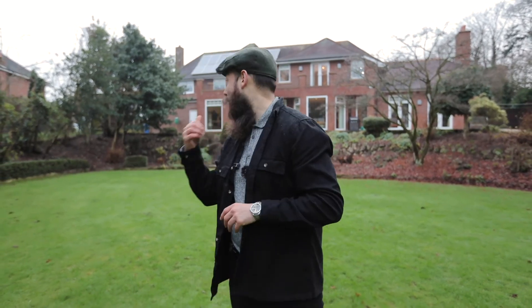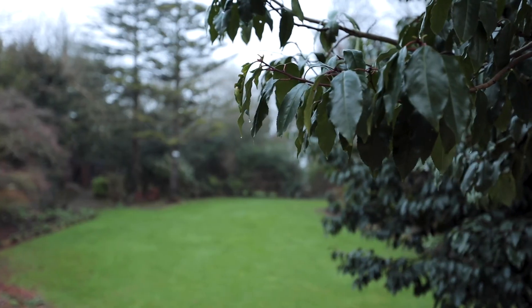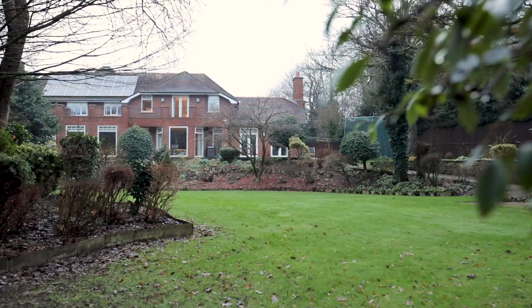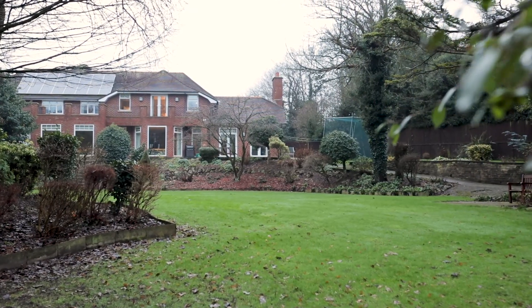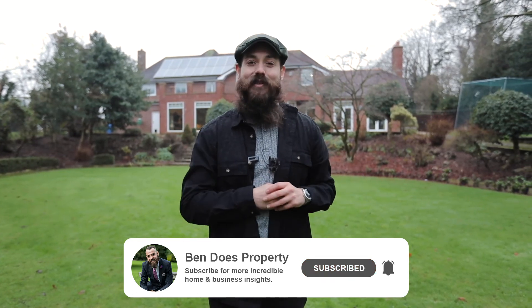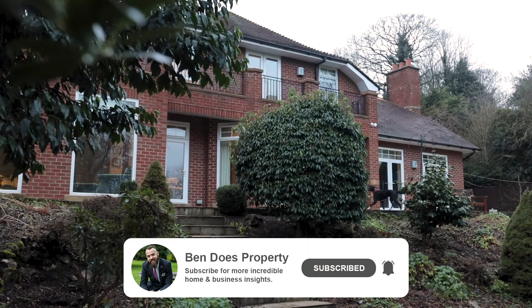As we step away from the property and head to the garden, the full scale of this impressive home really comes into focus. Peeking over my shoulder, you can see solar panels on the roof, which come with the sale to help keep running costs down. As incredible as the outdoor space was from the balcony up top, there's nothing quite like exploring nature for yourself — and this is one of the most impressive gardens I've seen for quite some time. You'd be forgiven for forgetting you're even in Poulton at all when you're out here; it feels like some kind of rural retreat, and there really is something here to keep the whole family entertained.